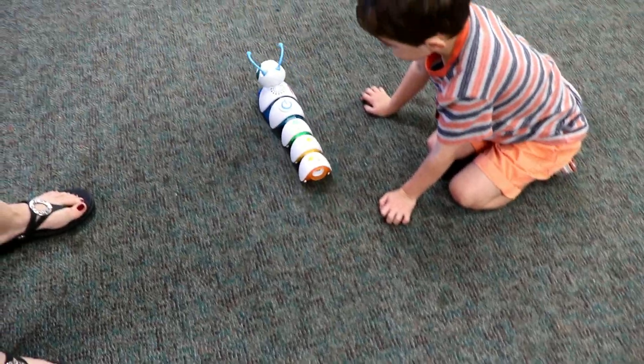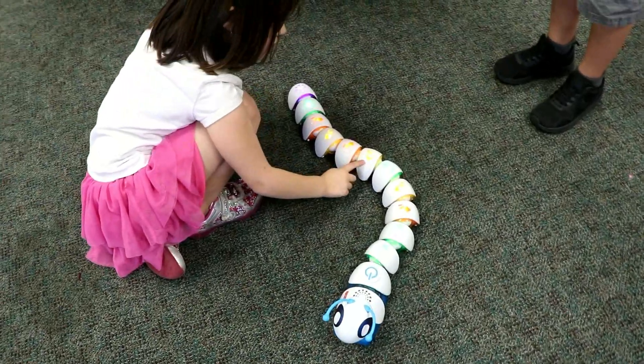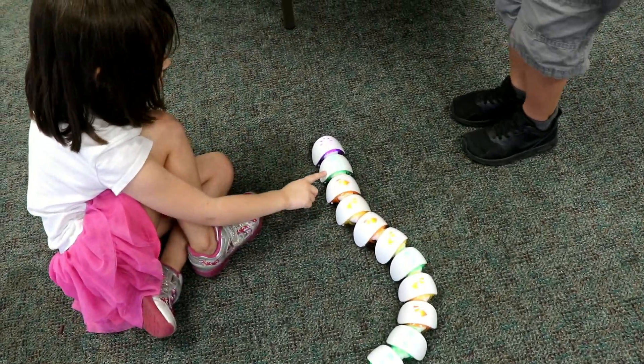And so you ask them, what is it going to do? Straight, then left, then right, then straight, then right, then left, then left, then right, then left, then straight, then down.